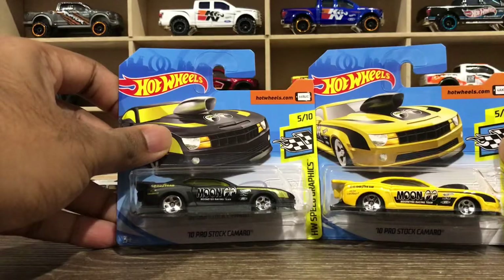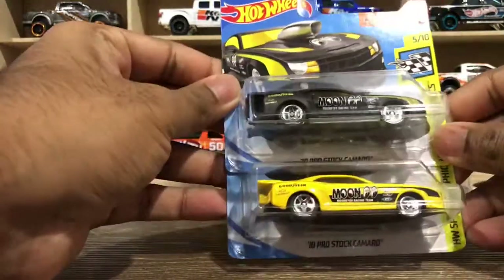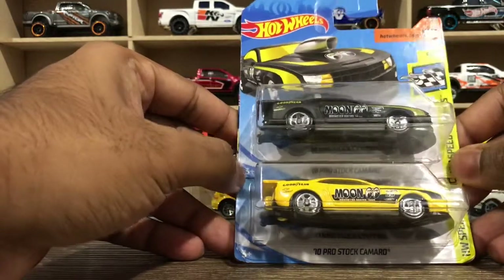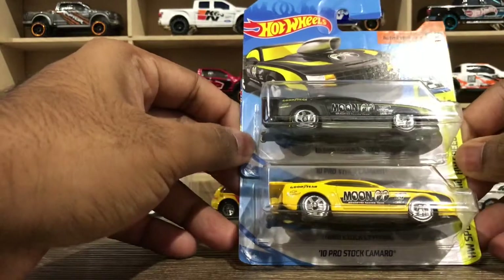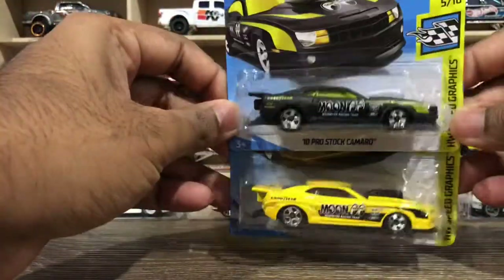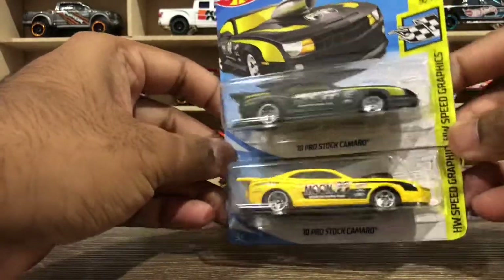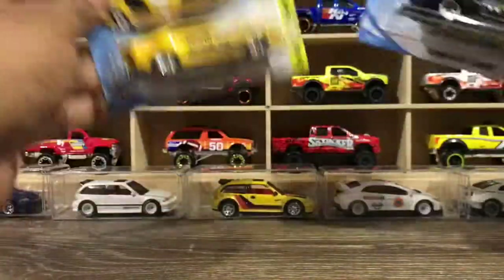Everybody's into Moon Eyes — everyone is talking about it, everyone is collecting Moon Eyes, and they go for a lot. So I just thought to check on Google, and I found Moon Eyes is an auto parts manufacturer or selling company or something — this is their logo — and they have racing sponsorships. If I'm wrong, please leave a comment below so I can learn what Moon Eyes is and what's the specialty of it.